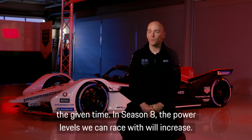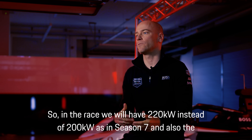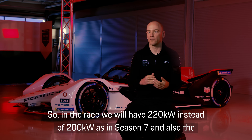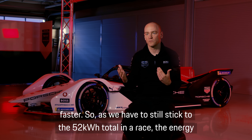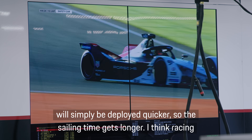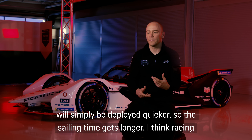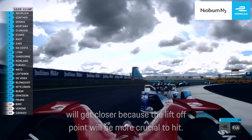In Season 8 the power levels we can race with will increase — in race we will have 220 kilowatt instead of 200 as in Season 7, and the attack mode power will also increase. Higher power means we deploy the energy faster, so while we still stick to the 52 kilowatt hours total in a race, the energy will simply be deployed quicker and the sailing time gets longer. I think racing will get closer because the lift-off point will be more crucial.